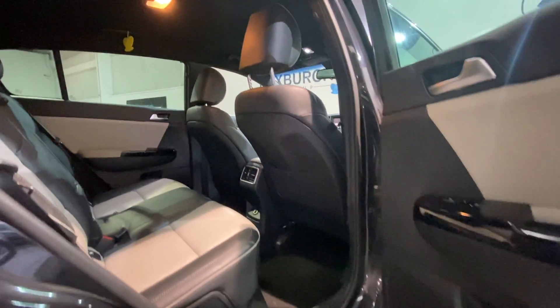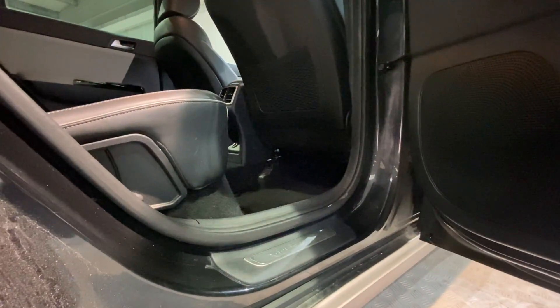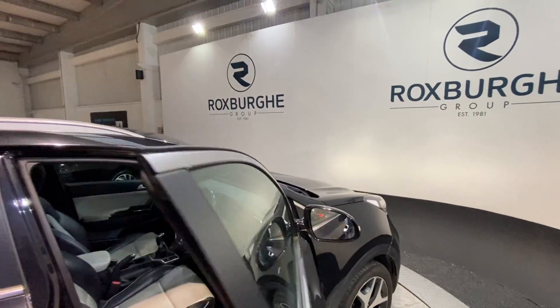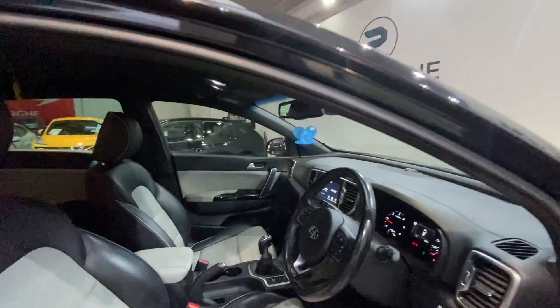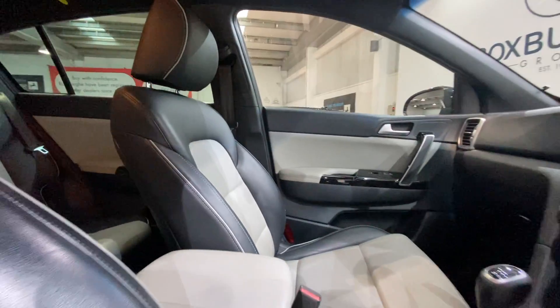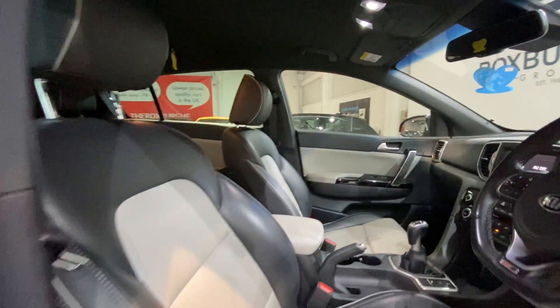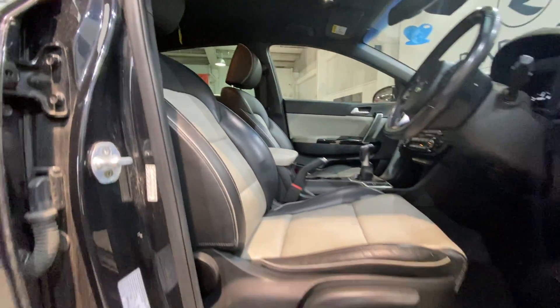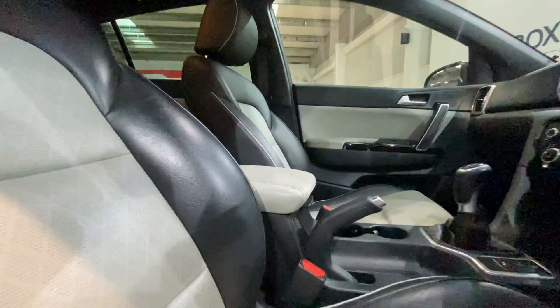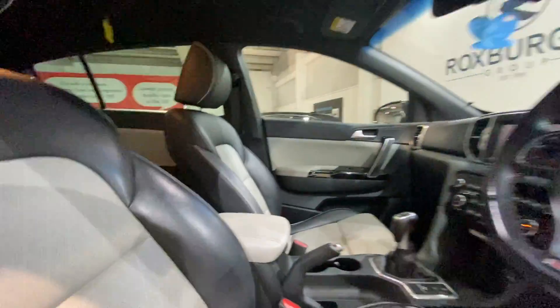Both front and rear you've got your Sportage chrome kick plates, a nice addition. Moving into the cabin of the car, again we've got that stunning two-tone leather on both the driver side and passenger side seats, both in fantastic condition. You've got all your adjustment for these just down below, as well as a cream leather trimmed armrest and a leather trim steering wheel.